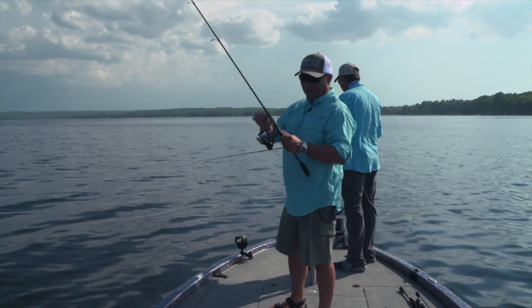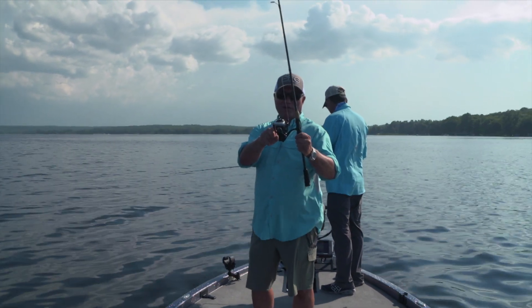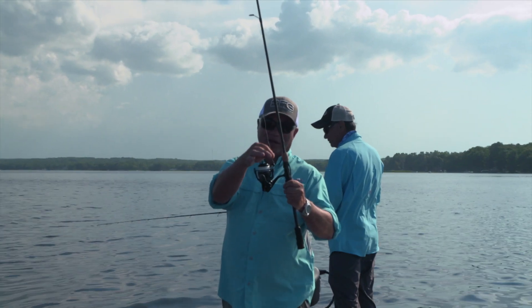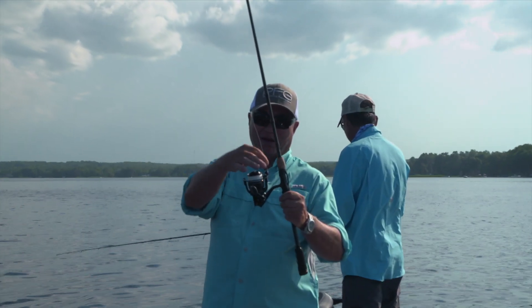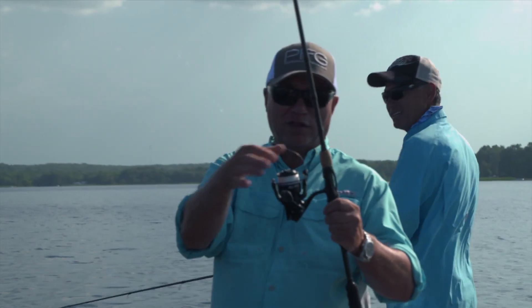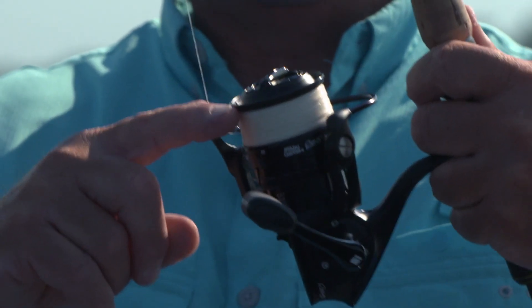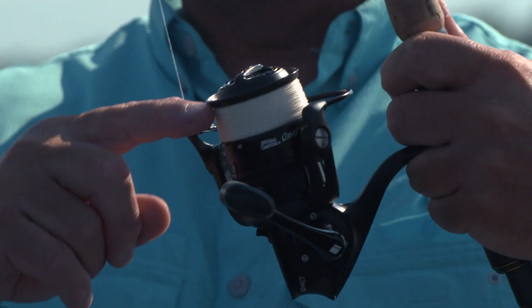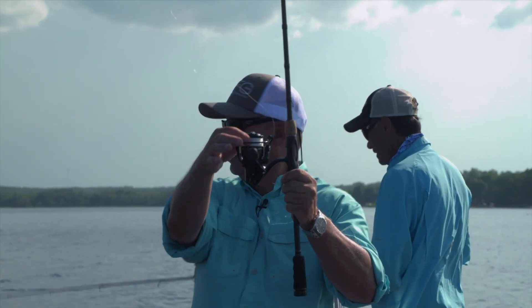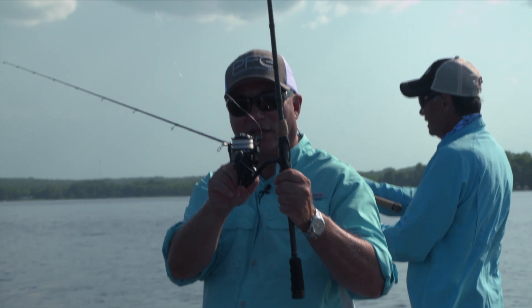One thing is load your reel properly too, and I can't stress this enough. This spinning reel has got a lot of line on it. I've got backing on because this gel spun fire line — eight pound test, very thin diameter — so I put on about a hundred yards of it with backing. I make sure that it's filled about an eighth of an inch from the spool, and you get a much longer cast when your reel is filled like this.